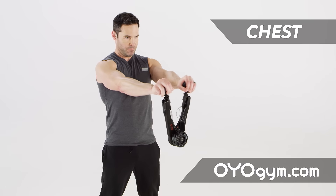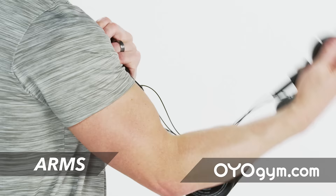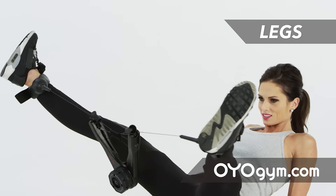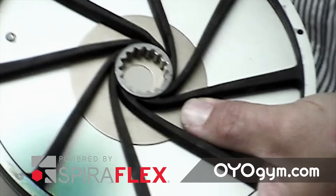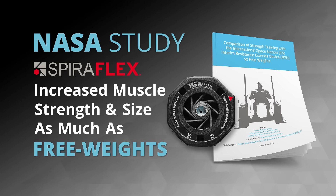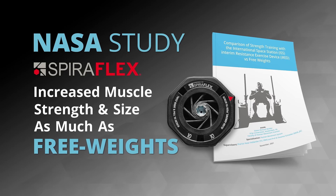The OYO Gym strengthens and shapes your chest, back, arms, core, and legs, and we know it works. A 16-week NASA study proved that Spiroflex resistance increased muscle strength and size as much as working out with free weights.